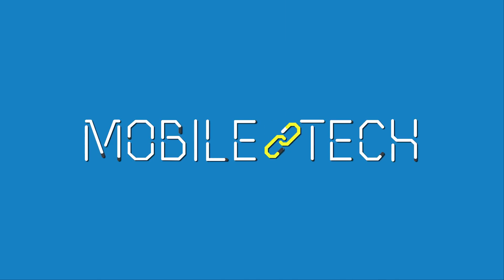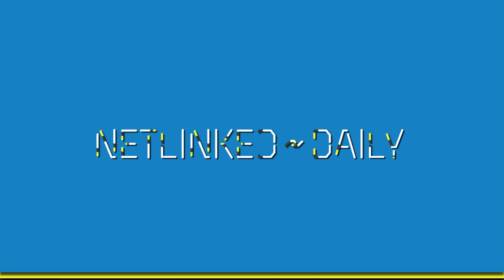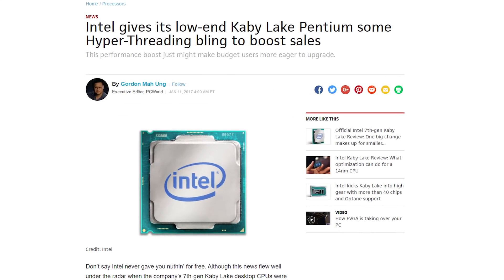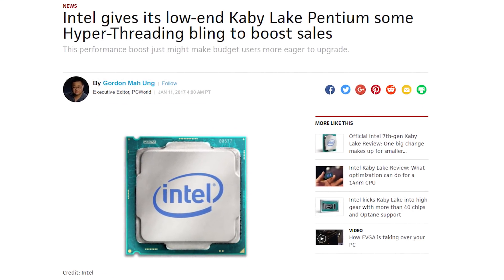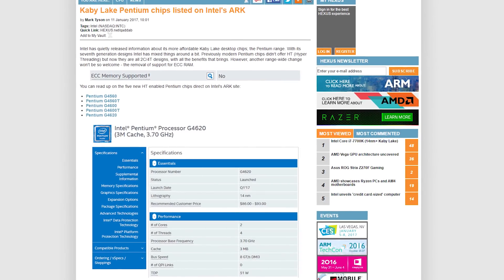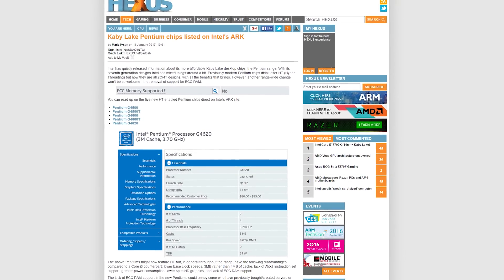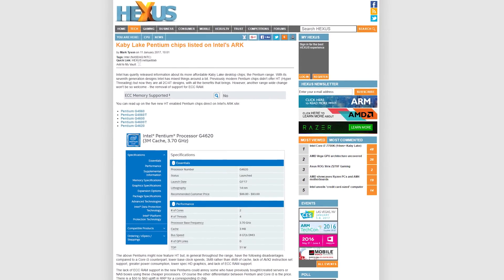Let's get that tech news everyone's talking about. As we've seen, the high-end Kaby Lake CPUs won't be worth the upgrade for a lot of people running Skylake. But for those running lower-end CPUs, looks like the rest of the Kaby Lake desktop lineup is pretty tantalizing. Intel has listed its Kaby Lake Pentium chips on its ARC product site, and at least five of them support hyper-threading. The Pentium G4560, 4560T, 4600, 4600T, and 4620 have two cores and four threads.